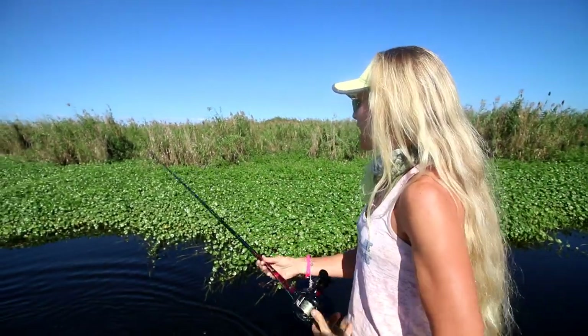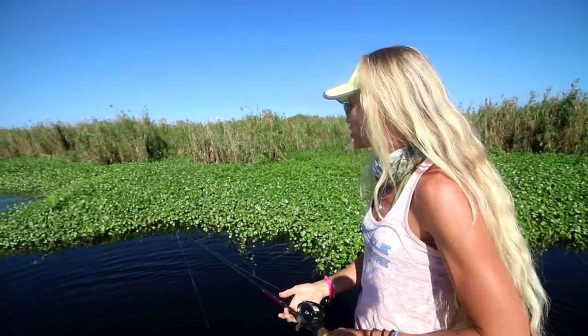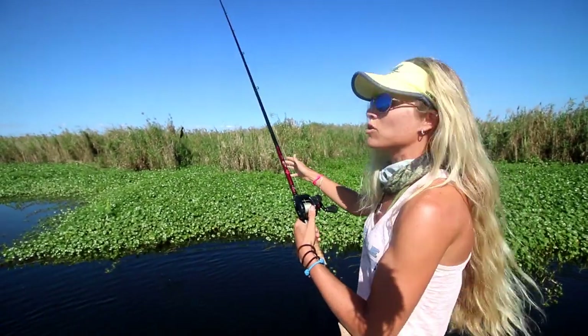So right now I'm actually pitching. We've just been moving all day long trying to find those packs to fish and see where the big ones are, and we're having a lot of fun. It's a gorgeous day out here.